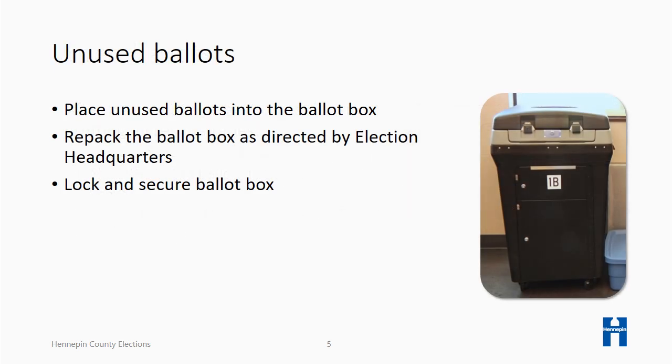It is important to place the unused ballots into the ballot box. Election headquarters will direct you about any additional items to be repacked into the ballot box. Verify all compartments and doors are locked on the ballot box.